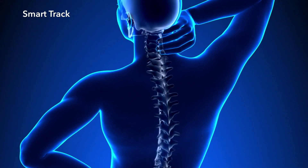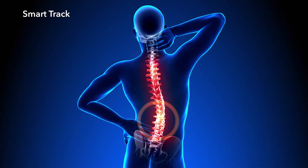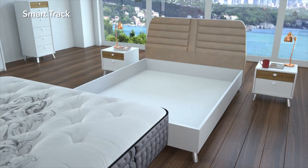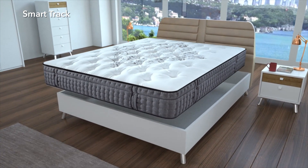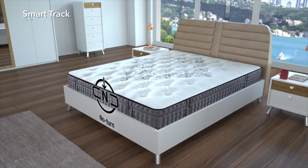Many people do not turn around their mattresses regularly due to waist aches, or may injure their spine as they turn their mattresses around. SmartTrack Mattress, with its no-turn feature, may be used for years at the same comfort level since the first day it is placed.